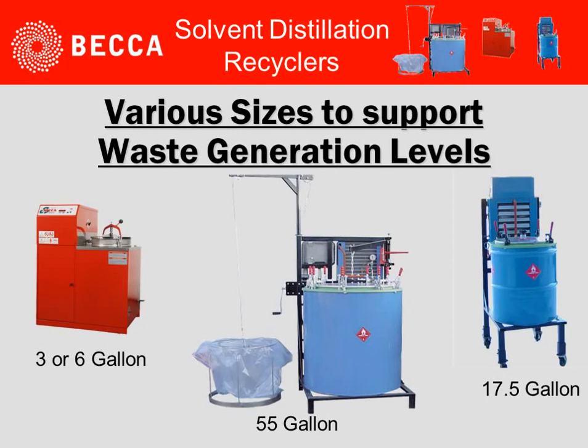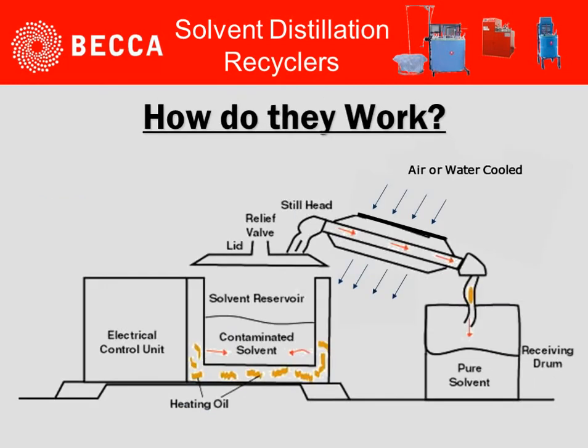By looking at on-site recycling, there are various sizes to support the different waste generation levels. Three, six, seventeen and a half, and fifty-five gallon sizes are available from BECCA.